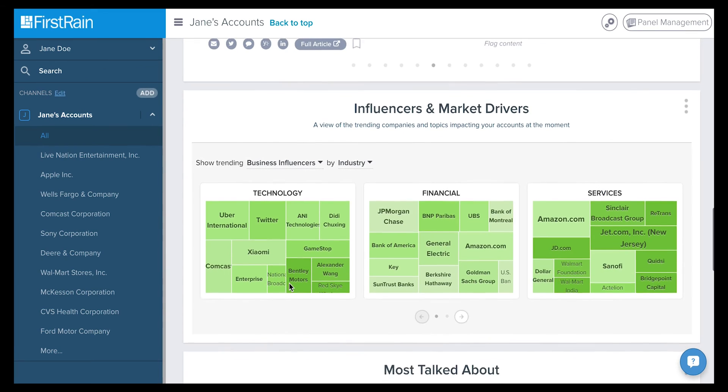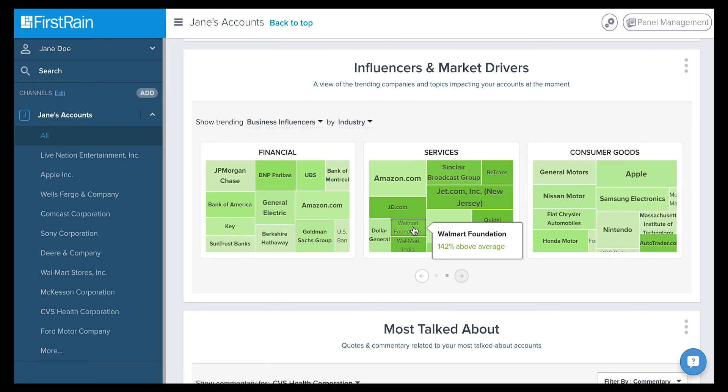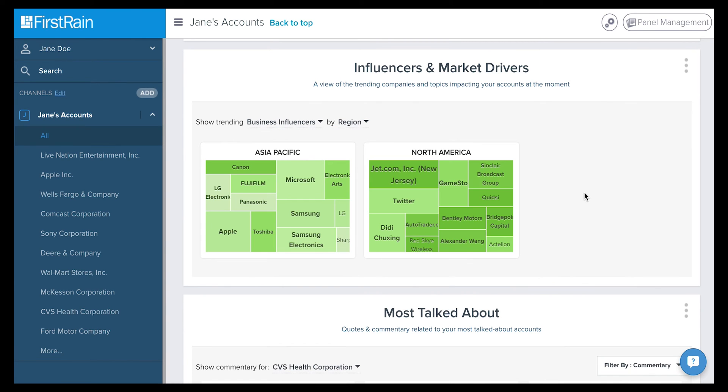In the Influencers and Market Drivers panel, you will find a dynamic heat map that gives you visual cues of trending companies and topics impacting your accounts and markets. Quickly filter by business influencers or market drivers to identify how these companies and topics intersect with your selected accounts. The size of the square tracks volume of content over the last 30 days, while the shade of the color measures a spike in content news — so the deeper the shade, the hotter the topic.